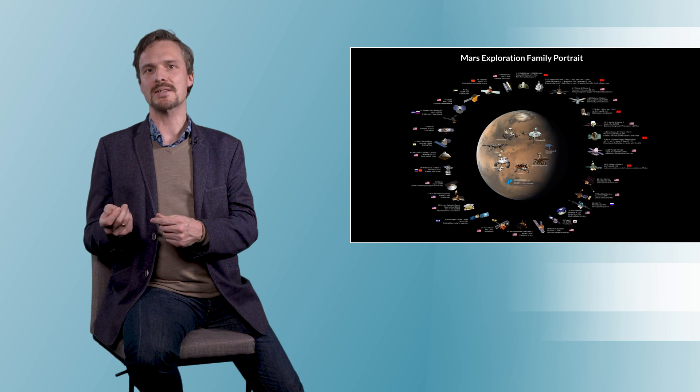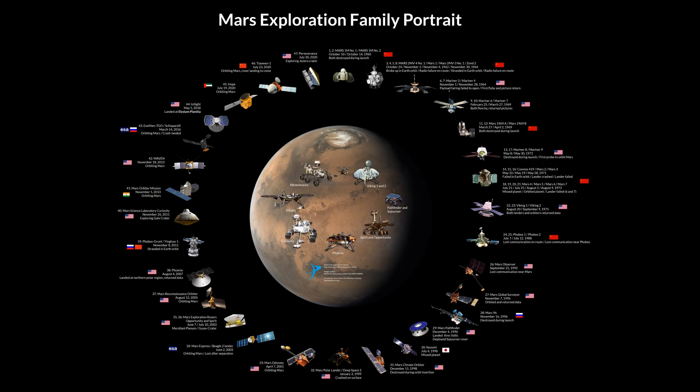Without any doubt, Mars is the best explored planet of the solar system. Humanity has sent 47 missions over the last 61 years. A lot of them failed, especially early on, but humanity became a lot more successful recently. Mars can be reached relatively easily every other year, and since 1996 every launch window has been used.